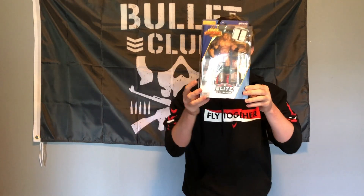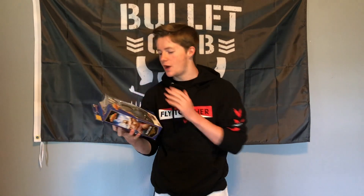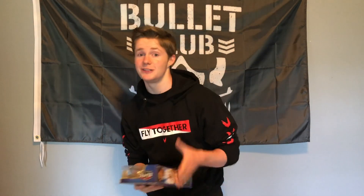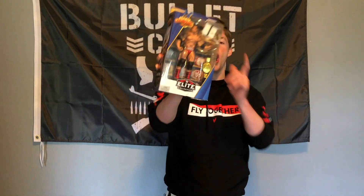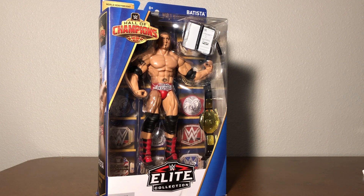We are back from the toy hunt. One of our pickups was the Batista action figure — look at this absolute beauty, it comes with the World Heavyweight Championship. I've always wanted a Batista with the world title in my collection. We're heading over to the unboxing station to get it all opened up. I'll also show you guys an updated loose action figure collection, and everything is leading up to the room tour that's been plugged on this channel — hopefully getting that up in a week or two.